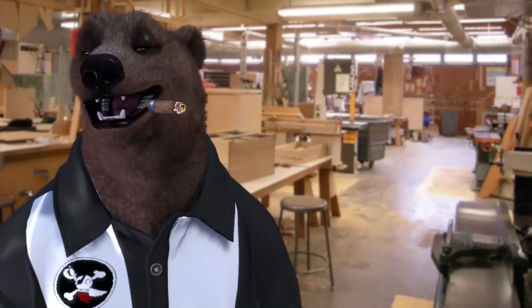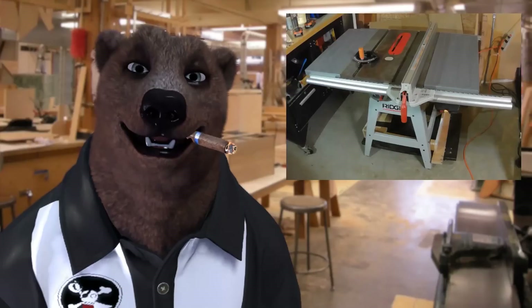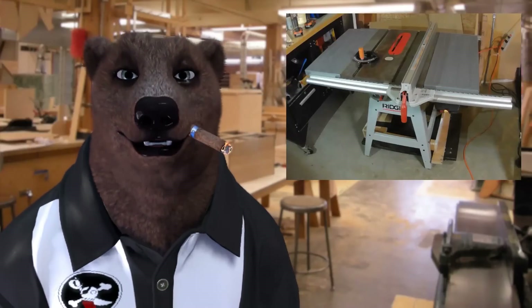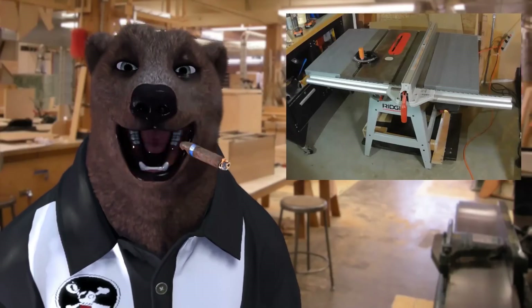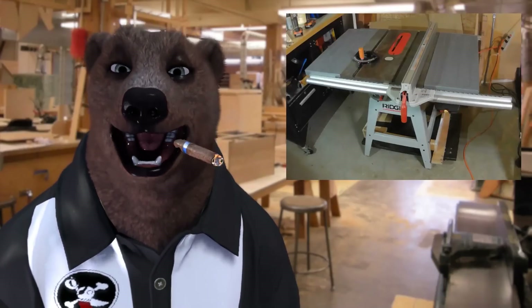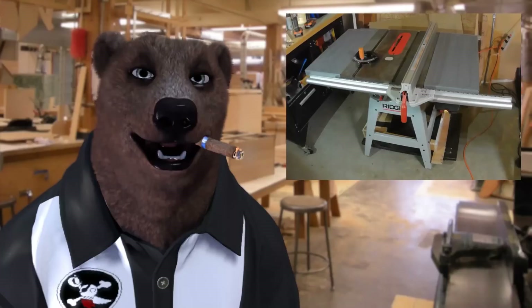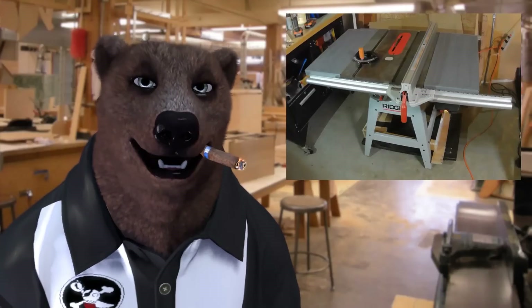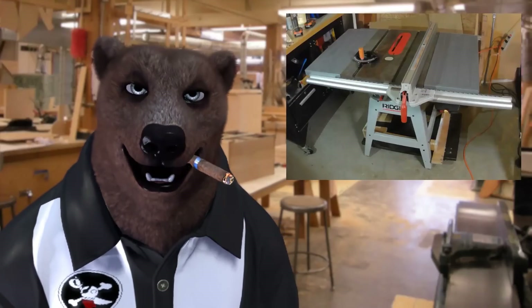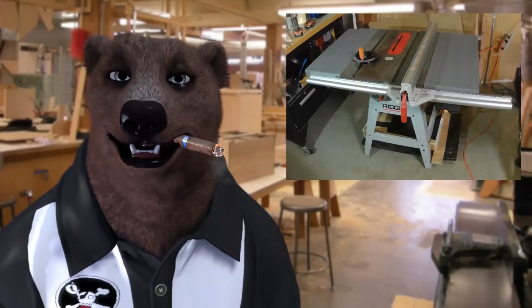There's a 'secret' saw out there — not really a secret, everyone who's been around the block knows about it — and it's the old Emerson saws. You'll never find it under the name Emerson though. It looks just like this one, which says Rigid. But it's not only Rigid — these saws got OEM'd out to a whole bunch of different companies, most notably Craftsman. What happened was Rigid wanted to start making these tools but didn't have the facilities, so they outsourced to Emerson to get ramped up.